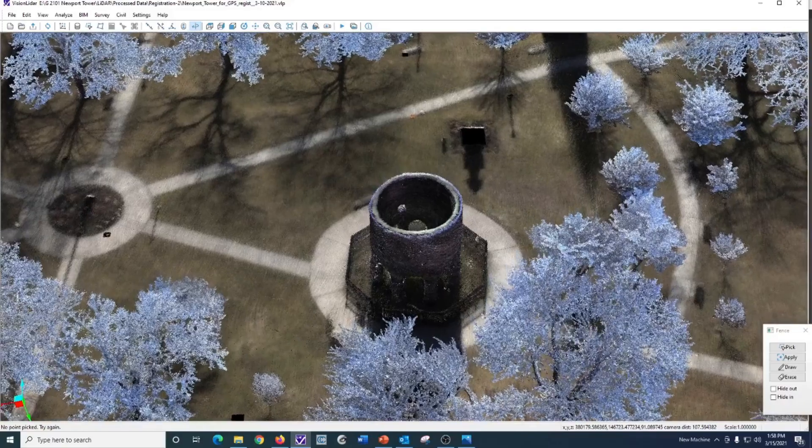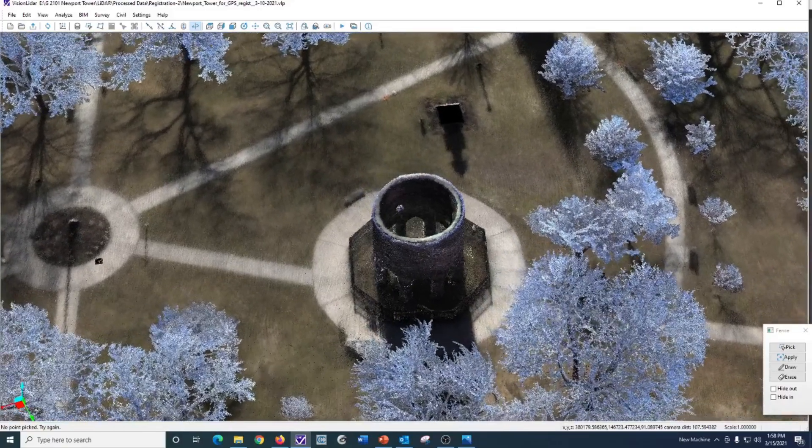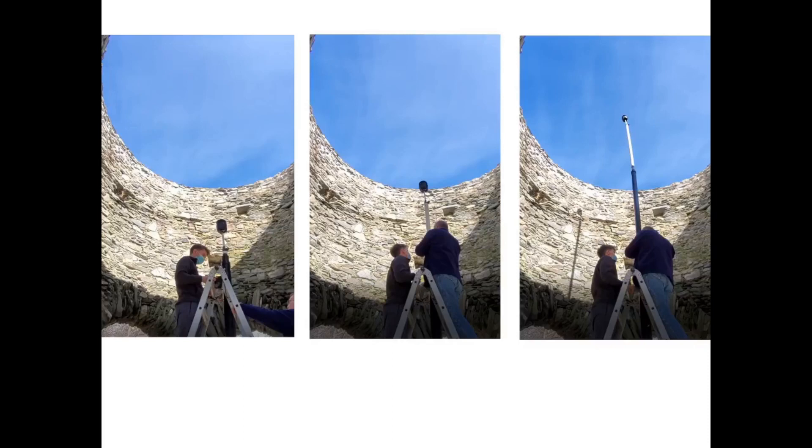On February 14, 2021, we met in Newport to scan not only the tower itself and the park but the inside of the tower. To help scan the inside of the tower, I created a telescoping pole that allows us to lift the scanner 30 feet into the air so that we could scan all the sides of the windows, the niches, the stones, and the top of the tower while going up and coming back down.